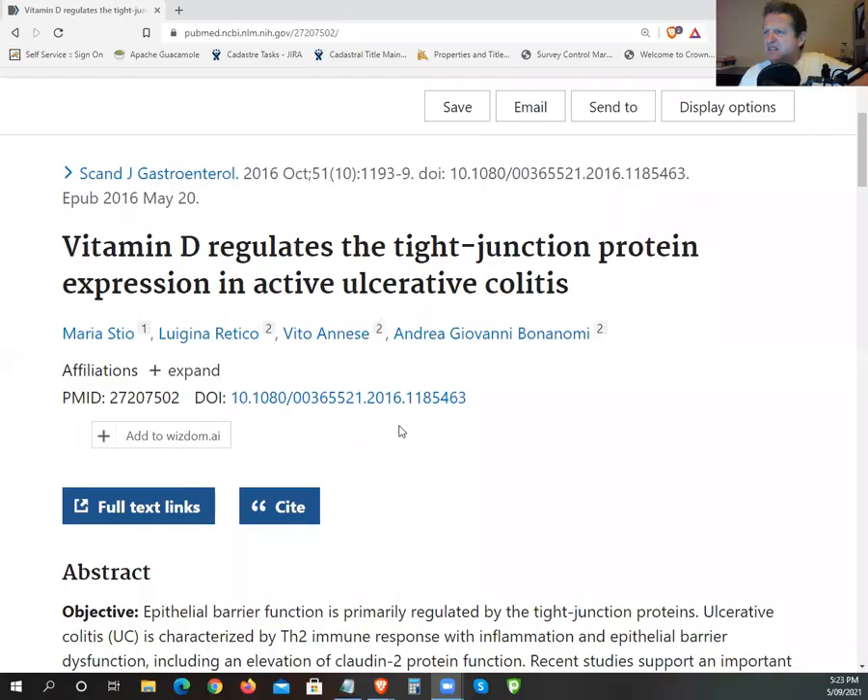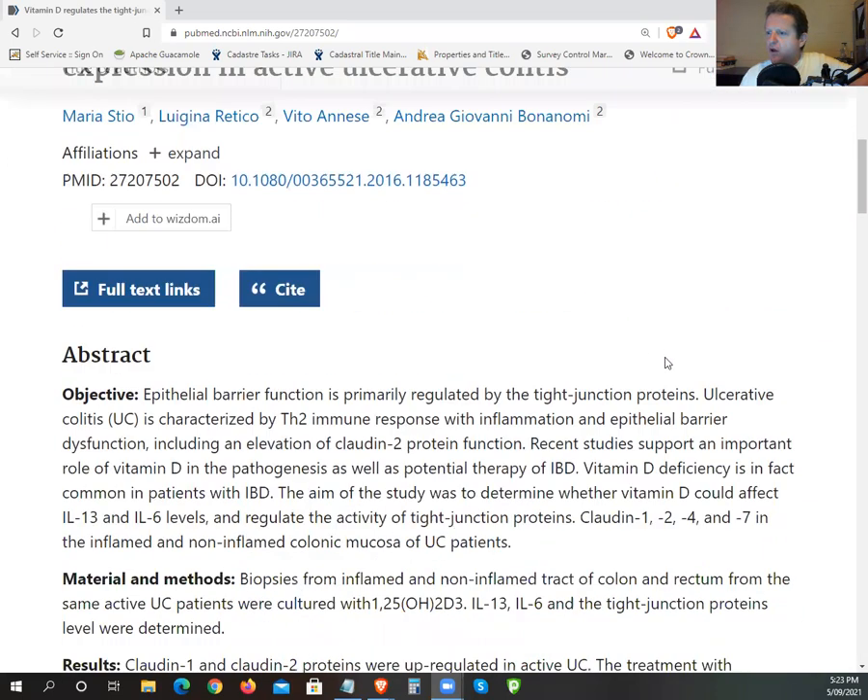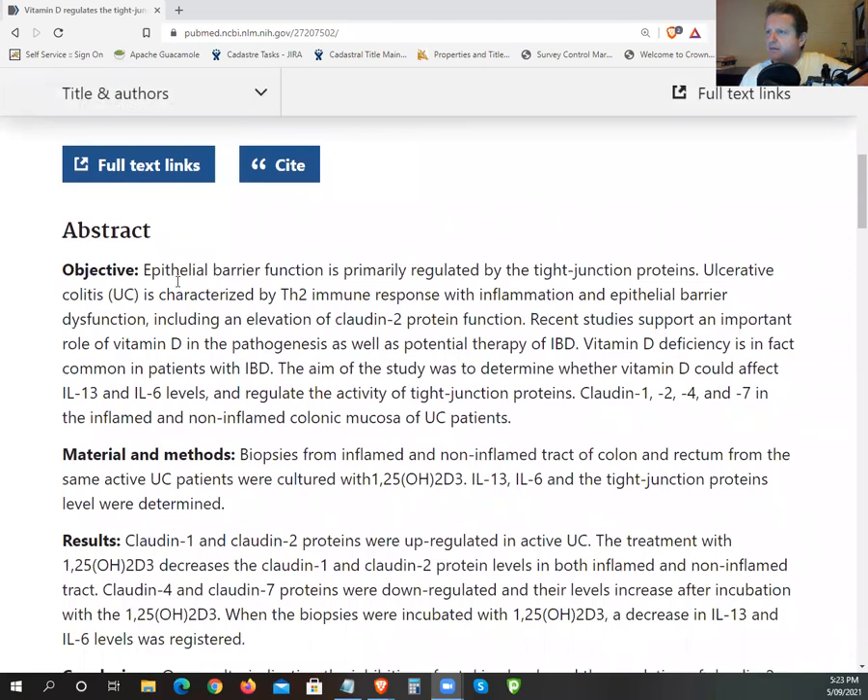This video is on tight junctions, to cover the stuff I've been saying for some time and provide a bit of background on the importance of vitamin D for tight junctions. Let me just share this screen. So this is a study: 'Vitamin D regulates the tight junction protein expression in active ulcerative colitis.' We'll just go through the abstract, just the general stuff.